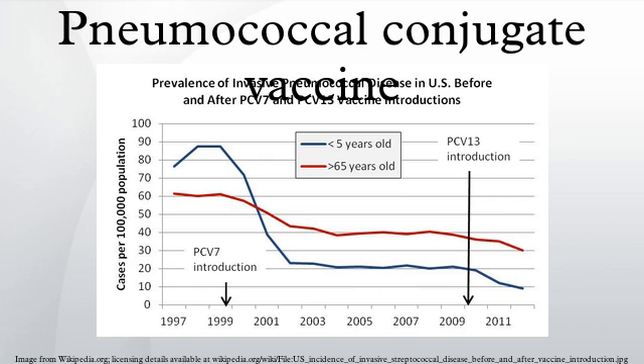CRM-197 is grown in Corynebacterium diphtheriae strain C7 in a medium of casamino acids and yeast extracts. The original 7-valent formulation contains serotypes 4, 6B, 9V, 14, 18C, 19F, and 23F, and results in a 98% probability of protection against these strains, which caused 80% of the pneumococcal disease in infants in the U.S.